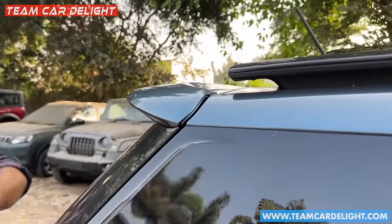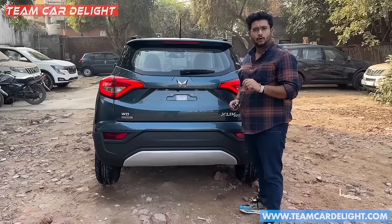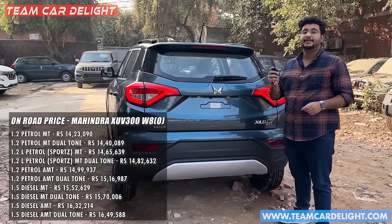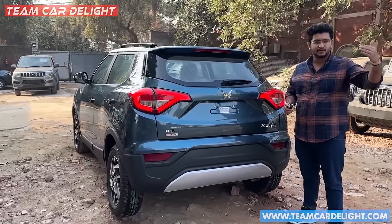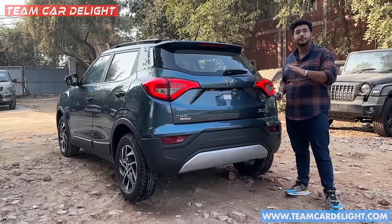At the rear you can see a spoiler. The rear look also features a spoiler, wiper, defogger, and LED tail lamps. There is an auto-shift automatic function. You get cladding at the rear and an XUV300 badging. There is also a rear camera and the on-road price can be seen on your screen. On the website, every car's service costs are listed for 10 years, so you should check it before any car purchase.